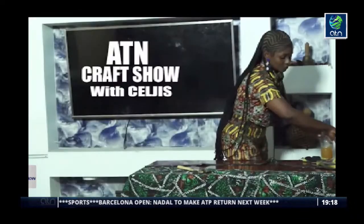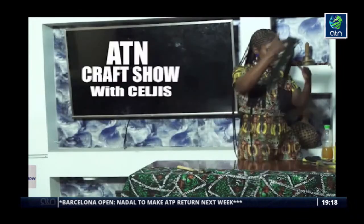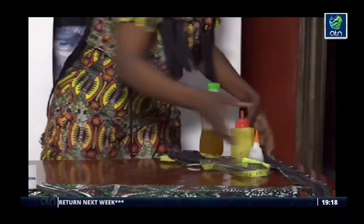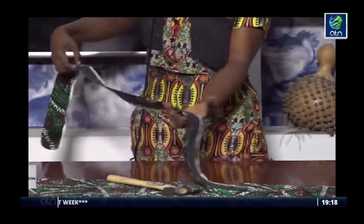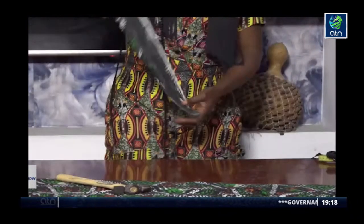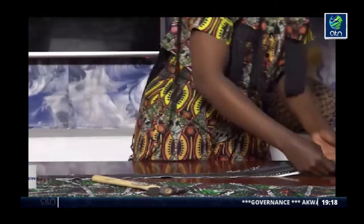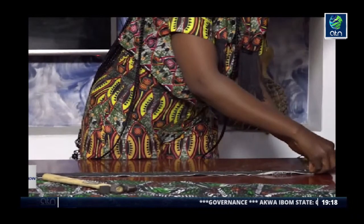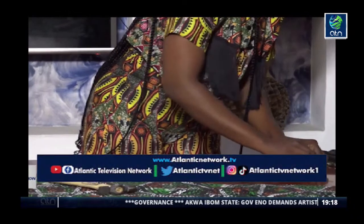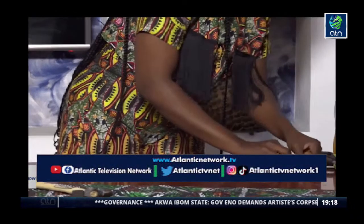I'm done applying my gum. I'll keep it aside for it to dry, then bring out the first part that we worked on. This is how we are going to gum the excess fabric to the leather on the inside — we gather this edge and fold it this way so that it doesn't have wrinkles. This is how we do it.